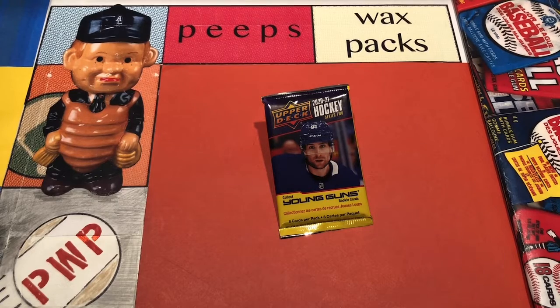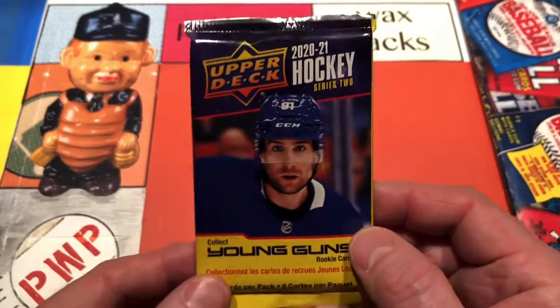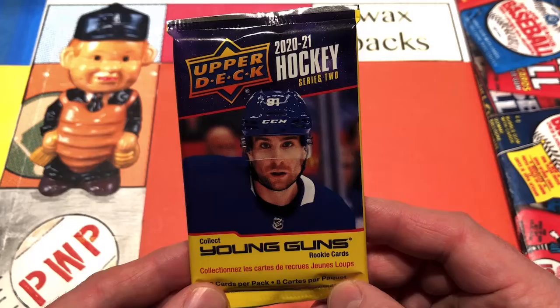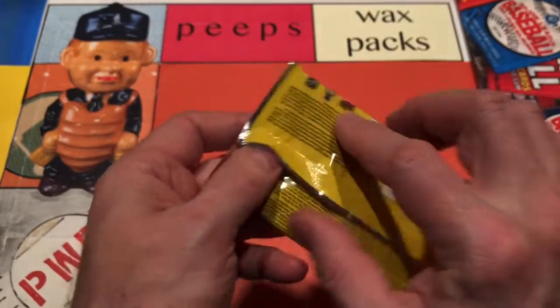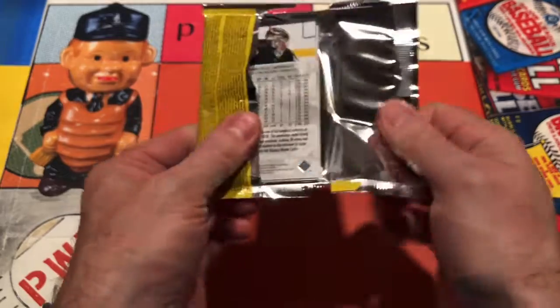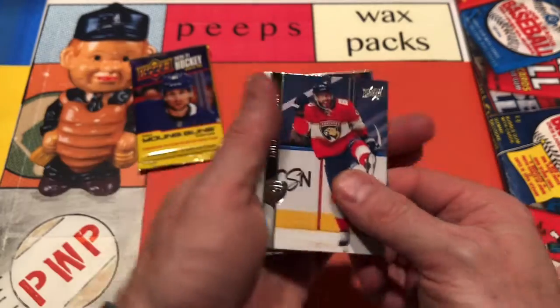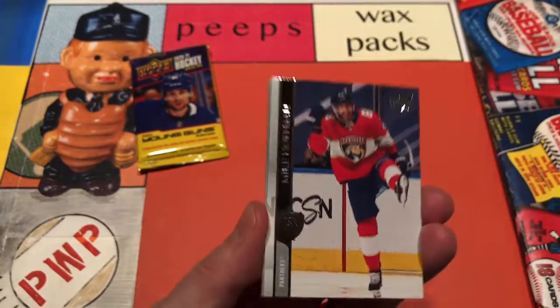We're back. It's Peeps Wax Packs, and we're here with a quick pack of 2020-21 Upper Deck Hockey Series 2 in our quest for the Kirill Kaprizov Young Guns. Don't have one. I've got the OPC Platinum Rookie Card, but I'd love to get that Kaprizov Young Guns. I bought a few blasters of these, and here's just one more pack in our quest.